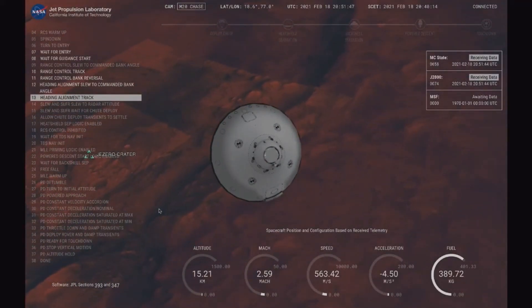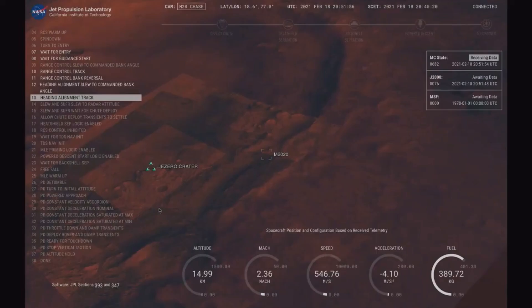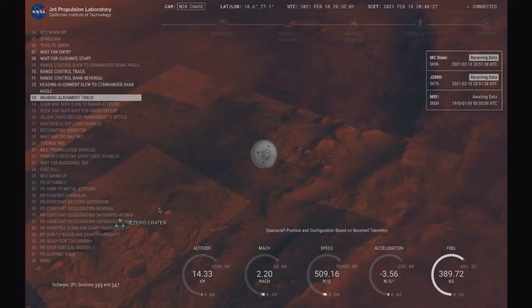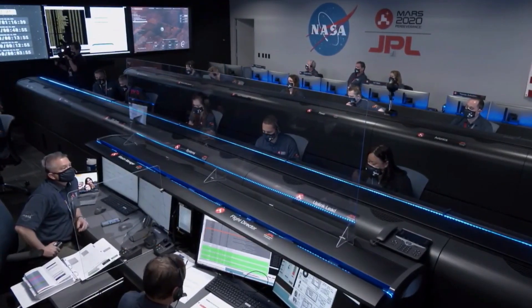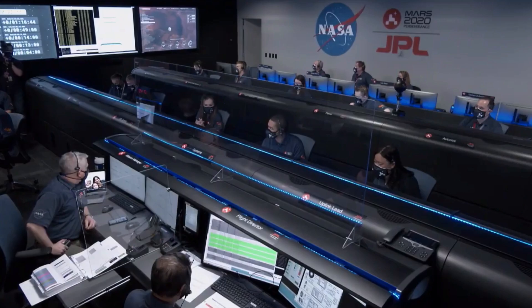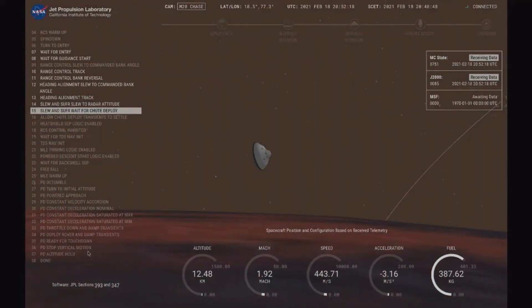Our current velocity is about 550 meters per second at an altitude of about 15 kilometers from the surface. MRO is reporting good telemetry lock. We are starting to straighten up and fly right, where the spacecraft will jettison the entry balance masses in preparation for parachute deploy and to roll over to give the radar a better look at the ground.